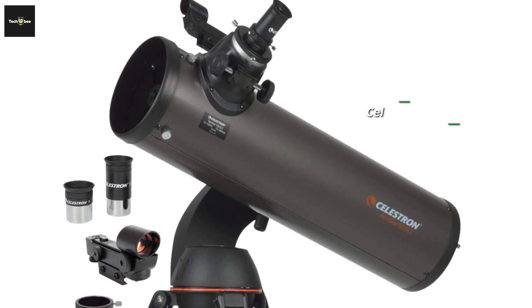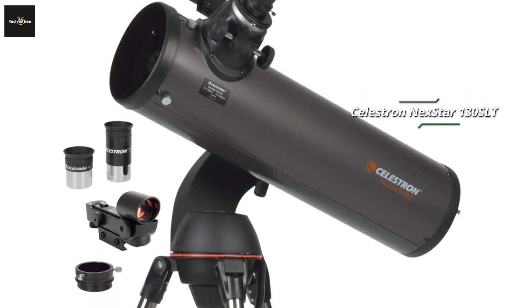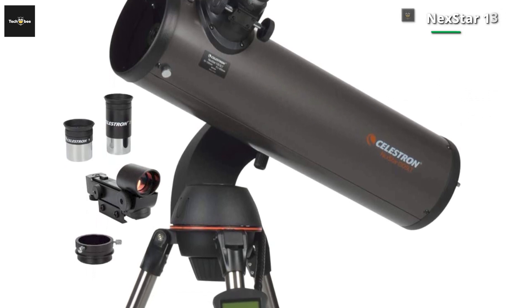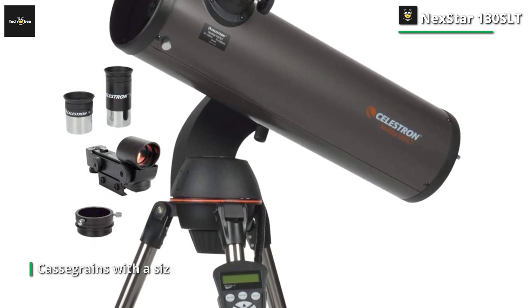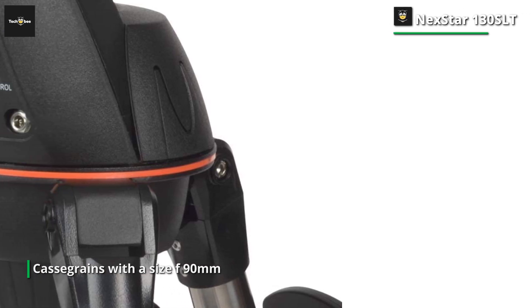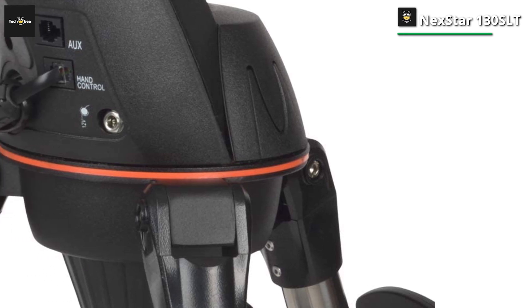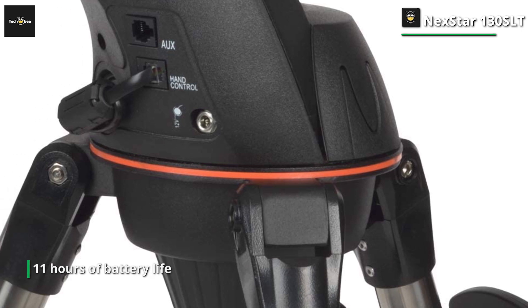Next up is the Celestron Nexstar 130SLT, which comes with four telescope options: a Maksutov-Cassegrain with 90mm aperture, and two others — a 102mm double refractor and a 130mm Newtonian reflector — which can be an excellent option for viewing the deep sky with great detail. These telescopes also feature motorized mounts and go-to controllers for easy usage for beginners. Given its features, it's not a product for everyone.